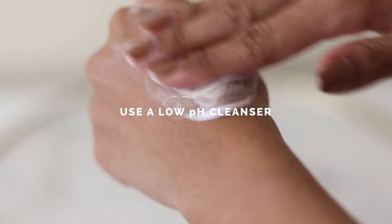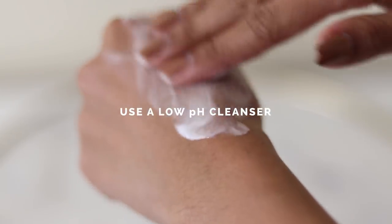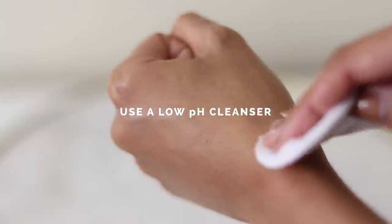Number two: wash your face with a low pH cleanser that doesn't foam. Your skin should feel bouncy and hydrated after cleansing, not tight and dry.